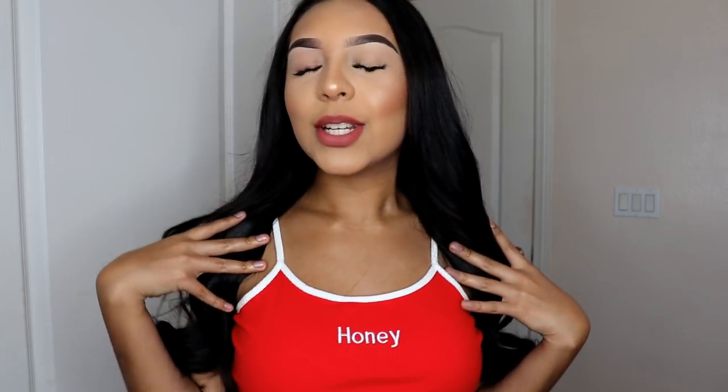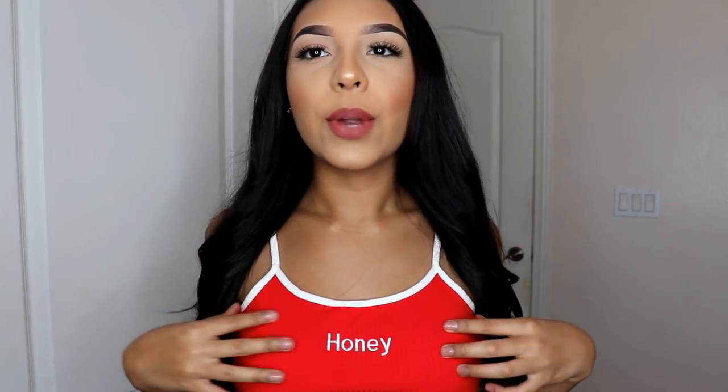I also picked out this shirt, which is really cute — it says 'honey' on it, it's basically spaghetti straps, red, and it is a little crop top. I don't know if you guys can tell, it's really cute. You guys can also tell I have a new background right now just for this video.